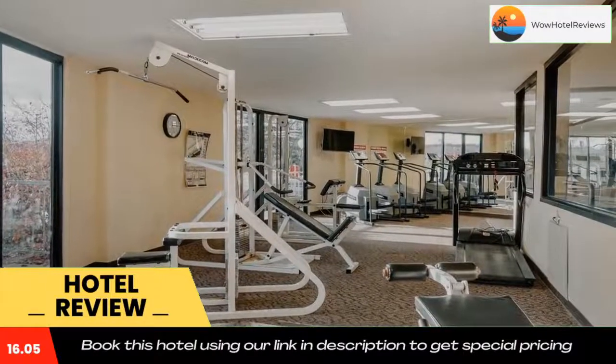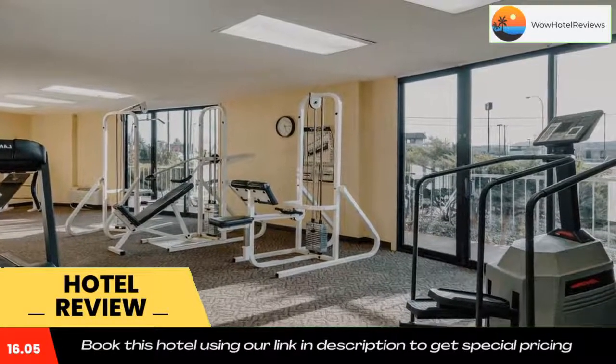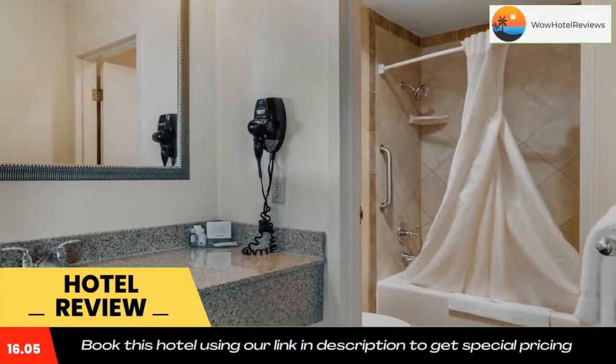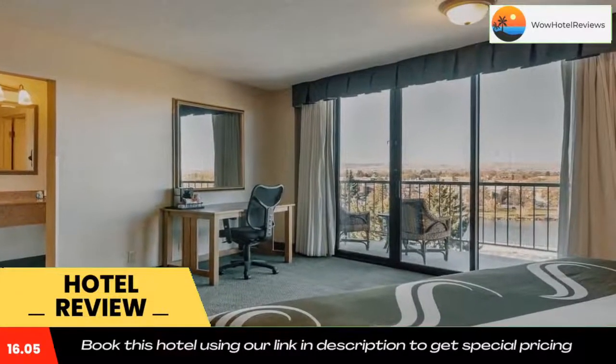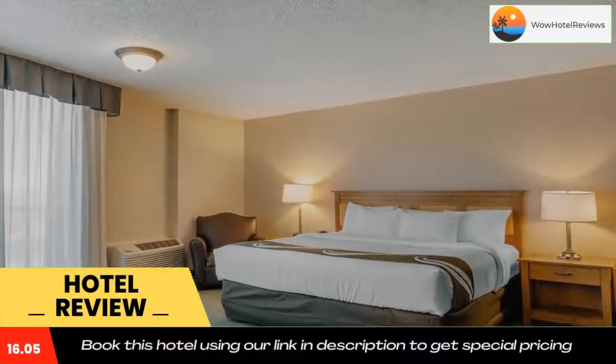A continental breakfast is available daily at the accommodation. Idaho Falls Regional Airport is 2.5 miles from Quality Inn and Suites Idaho Falls, while Fanning Field is 2.6 miles away. The nearest airport is Idaho Falls Regional Airport, 2.5 miles from the hotel.